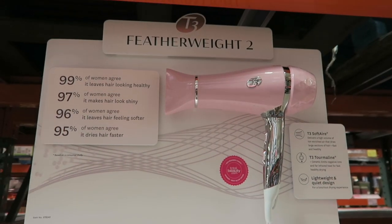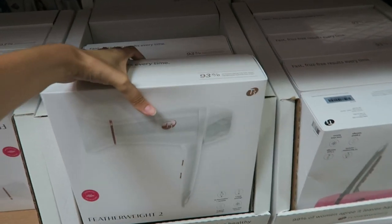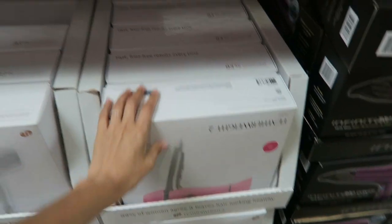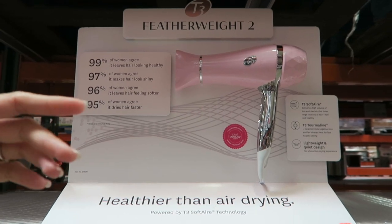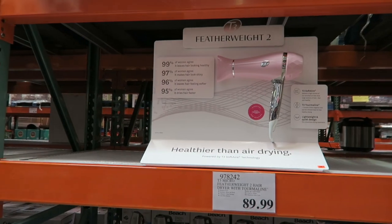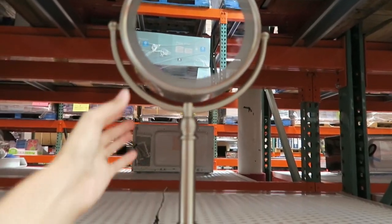We're in Costco right now. Look at the pink T3 hair dryer — that's a beauty. They also have rose gold and white. I'd really like to get a new one. They have plenty right now so I'll wait. If you've used the T3 Featherweight 2, let me know — I've never used a T3 product. I also just got one of those light-up mirrors here to replace my old one from Maui. At Bed Bath & Beyond those mirrors were like $100 to $150. Here at Costco they're $20 for the light-up ring-style one.